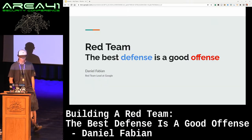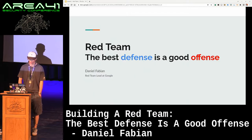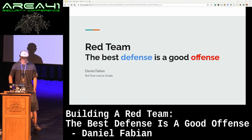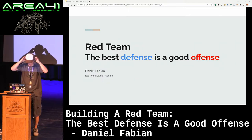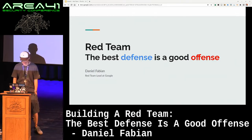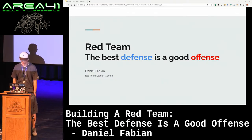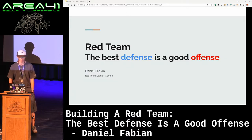It's really good to be here. What do I want to talk about today? I'll tell you a little bit about some of the lessons that we learned while we were building a red team at Google. Basically, under the right circumstances, a red team can be a pretty cool tool that helps you really drive security forward in an organization.